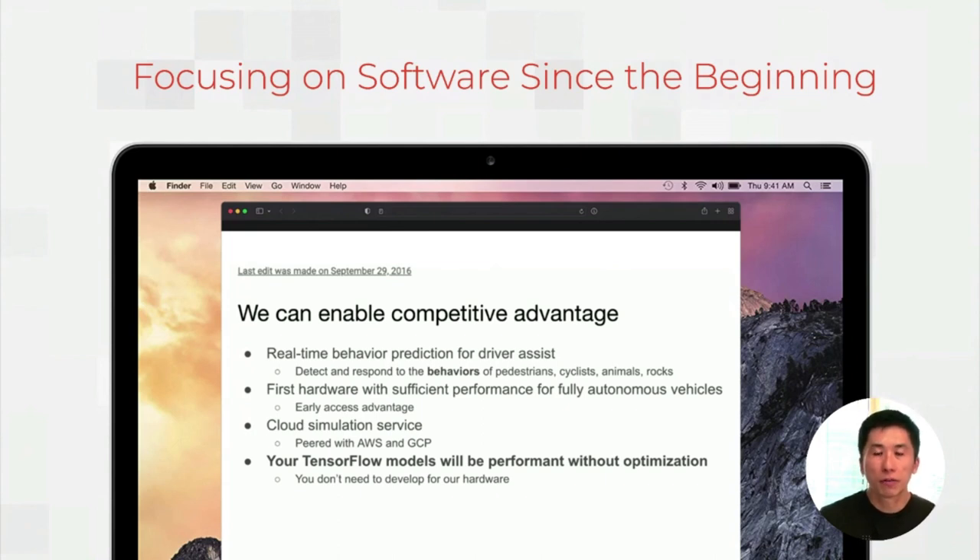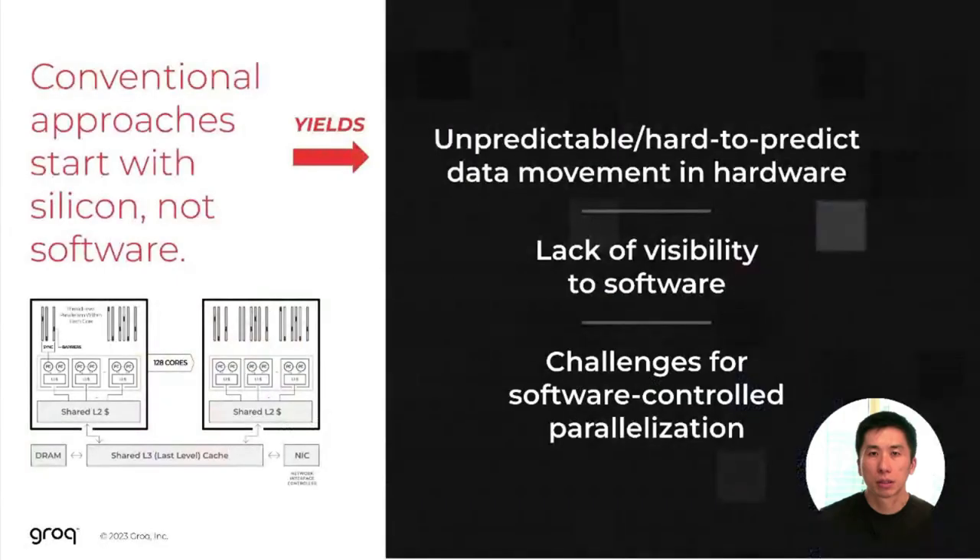In fact, Jonathan invested and built the software flow and the compiler before he developed the hardware. To understand the advantage of this, you really need to compare it to conventional approaches. In conventional approaches, you will start with the silicon, not the software, and that yields complexity both at the software level and hardware. With this approach, oftentimes what you end up with is unpredictable hardware, unpredictable data movement, lack of visibility of the hardware to the software, and difficulty in parallelization within the software.